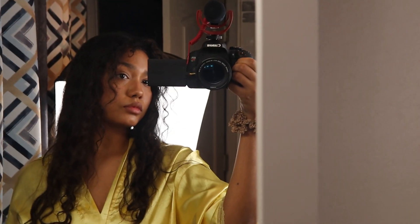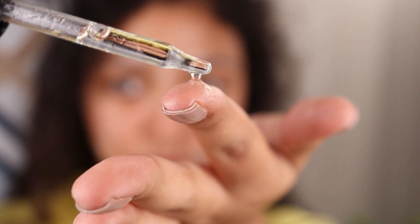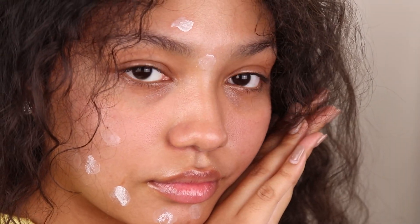So for today's video, I am in my bathroom. I have my yellow robe on for a reason — I'm going to be doing my nighttime skincare routine. This is what I do every single night. So if you guys are interested in how I do my nighttime skincare routine, then stay tuned.